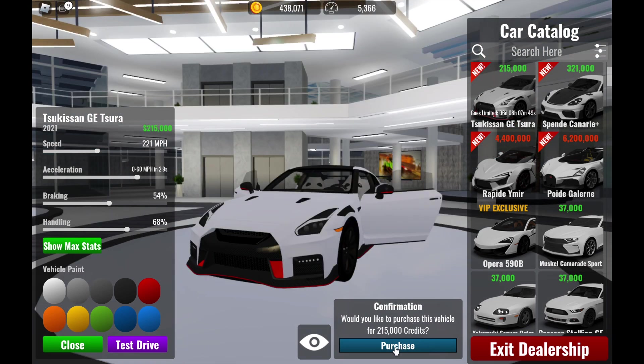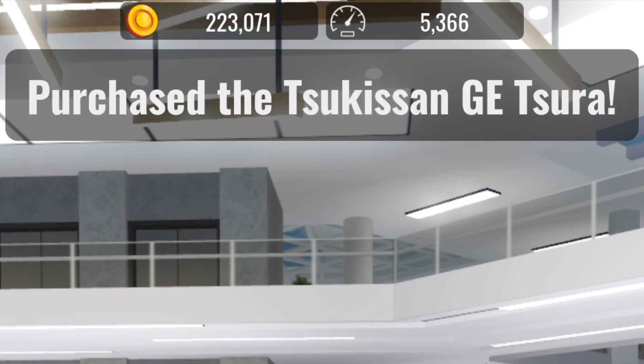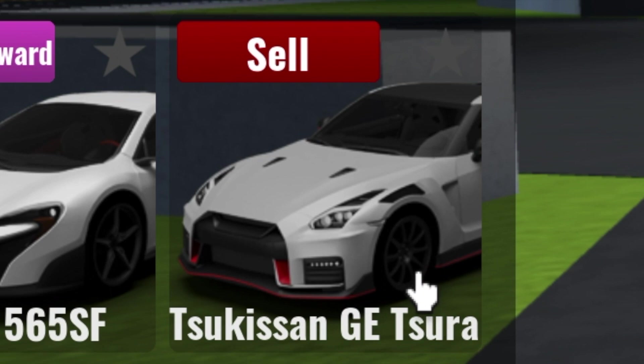I'm gonna buy this car right now. I just bought it — there you go. Here it is, the new limited car, Nissan GTR Nismo.